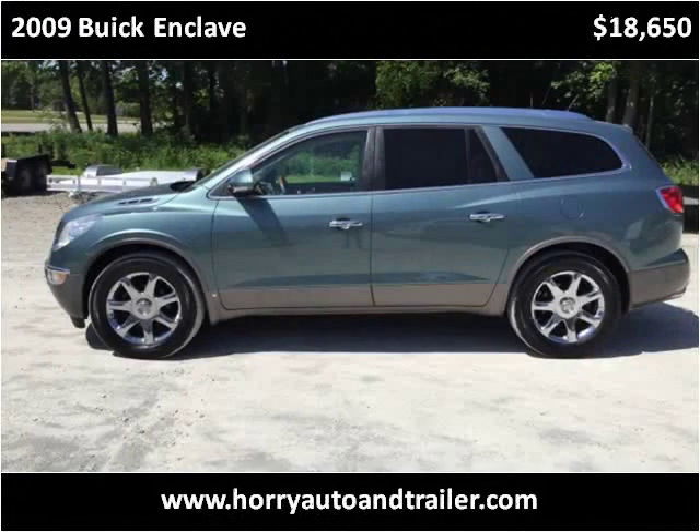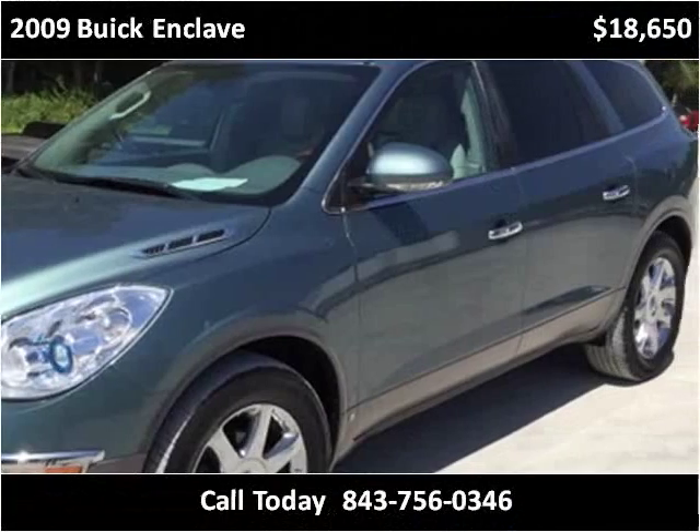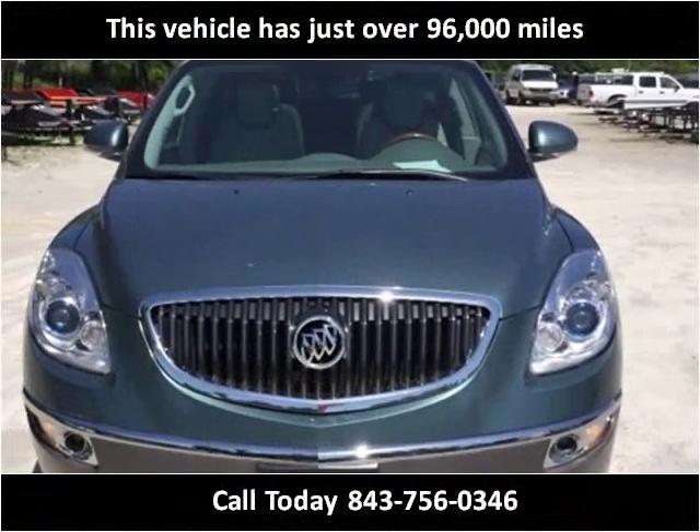This 2009 Buick Enclave is available from Hori Auto & Trailer Sales. This vehicle has just over 96,000 miles.